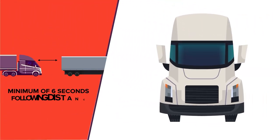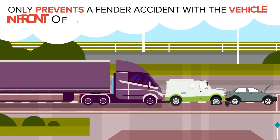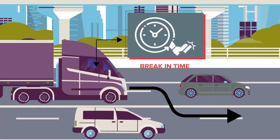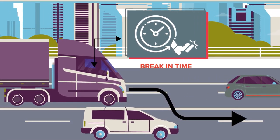Always maintain a minimum of six seconds following distance. This not only prevents a fender accident with the vehicle in front of the truck, but also forces the driver to switch lanes quickly if they are not able to brake in time to avoid a collision with the vehicle in front of them.